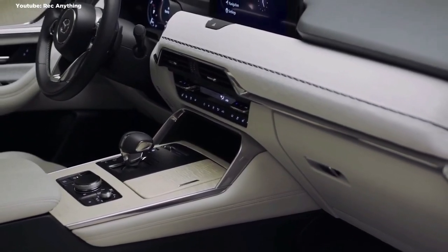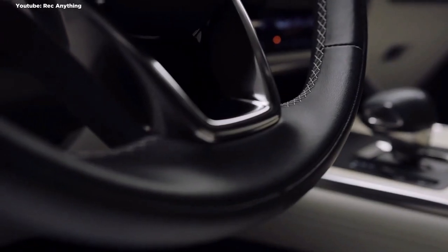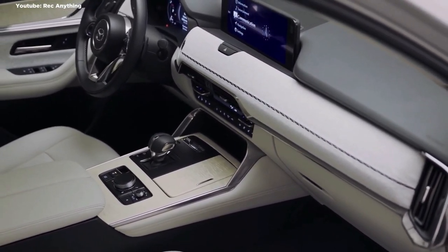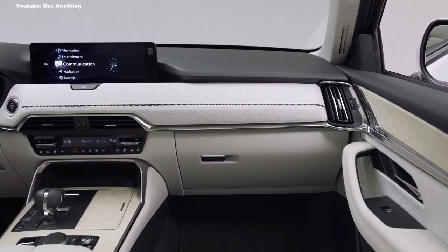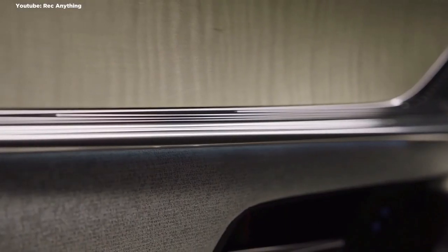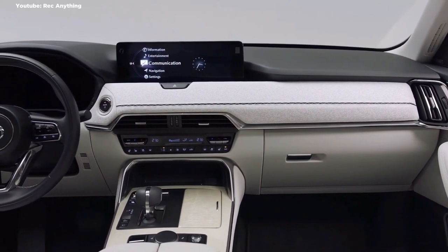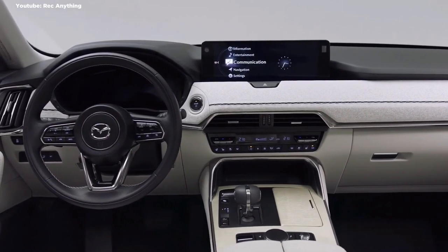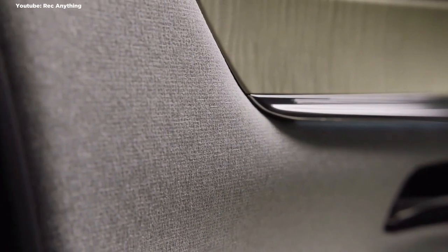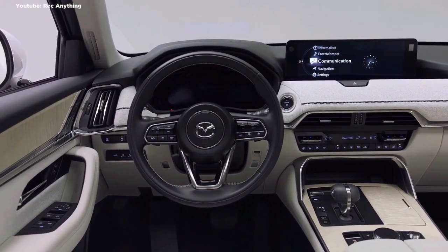The CX-60 debuts Mazda's new large architecture powering the rear or all wheels — a vast departure from every car built by the company over the last 20 years, which have been based around front-wheel drive with transverse engines. With the engine now mounted longitudinally, Mazda can fit inline-six engines and plug-in hybrid technology. This platform will also spawn the larger CX-80 for Europe and Japan, and wide-body CX-70 and CX-90 SUVs for the US, while the others remain under consideration for Australia.